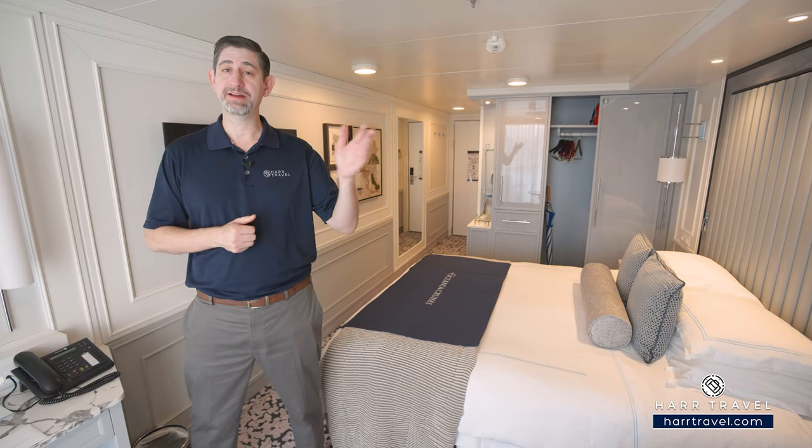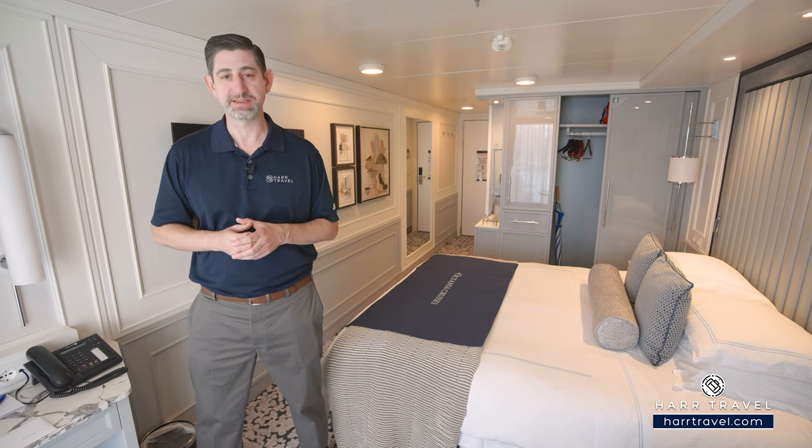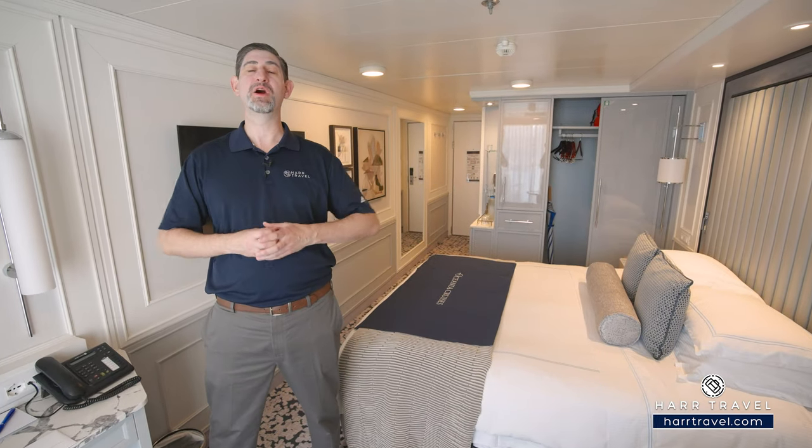In addition to that, you're going to have coffees, teas, and water included throughout your cruise, and so much more with the attentive service. Now, this room just got an incredible makeover — it's absolutely stunning. Follow along as we tour.